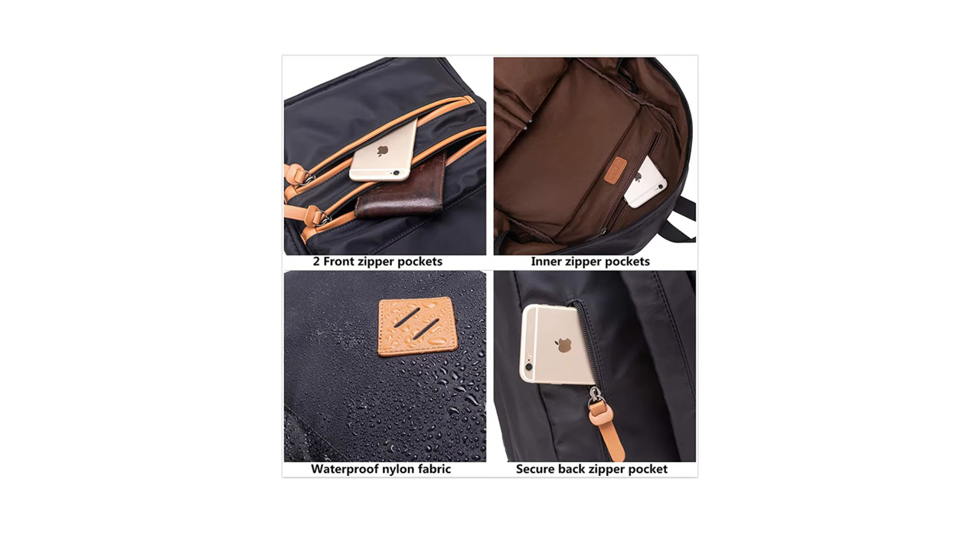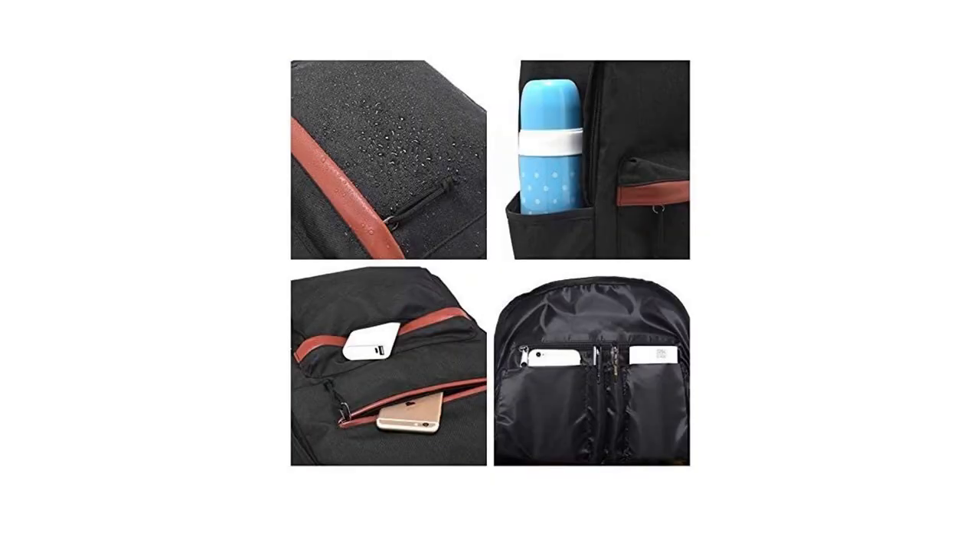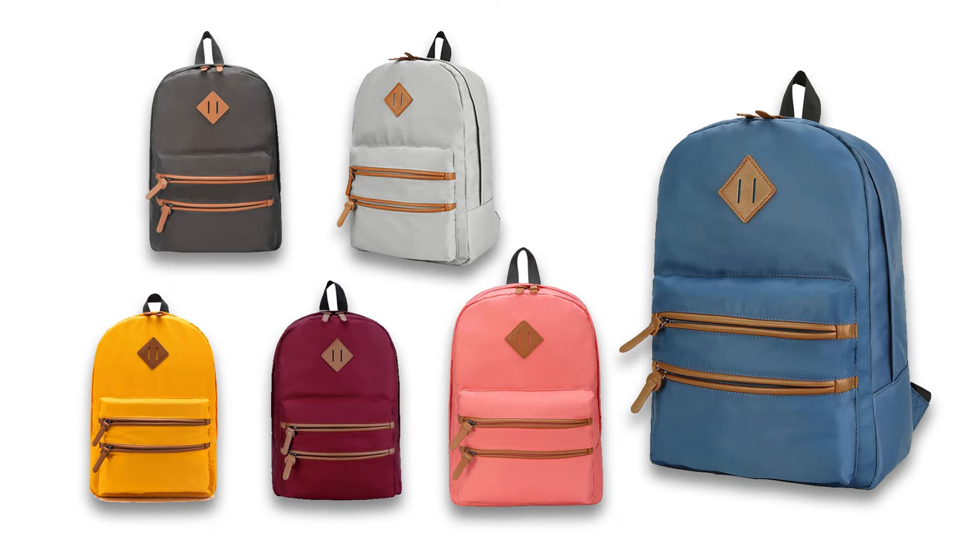It also has two slip pockets and two pen holders on the front. Additionally, the backpack includes two water bottle pockets on both sides. The Gason pack is available in a variety of colors, and they are not all made from the same material. There are some made of polyester and others of nylon, but they are all waterproof and remarkably durable.